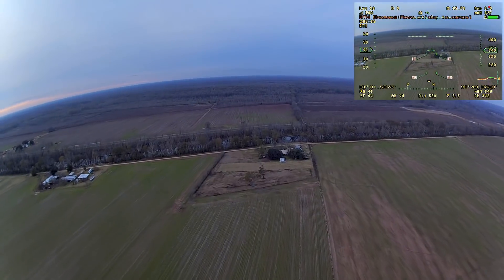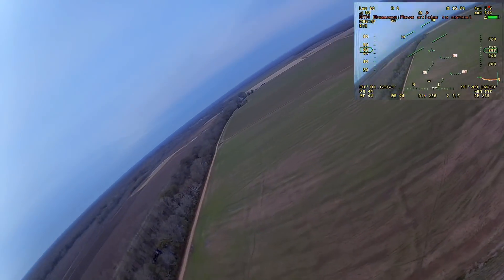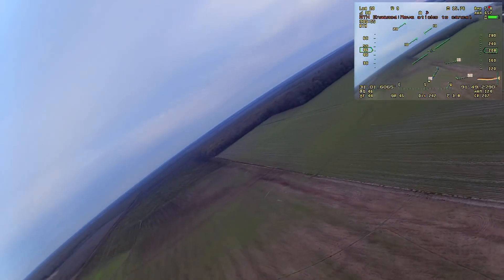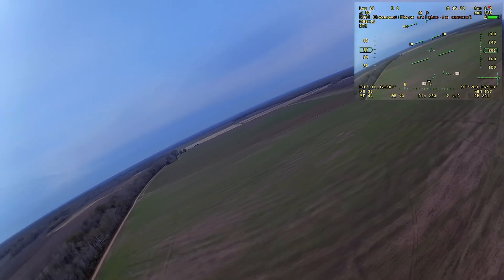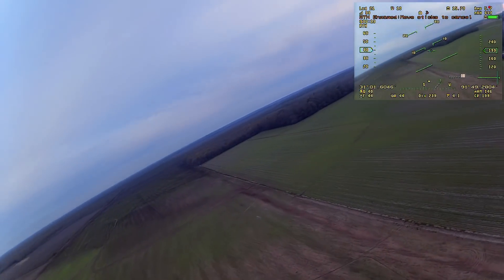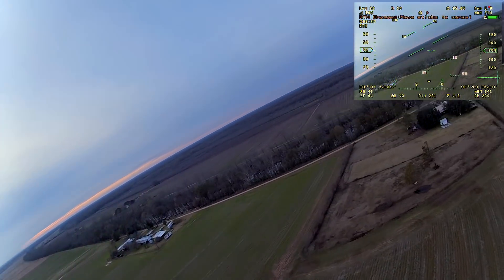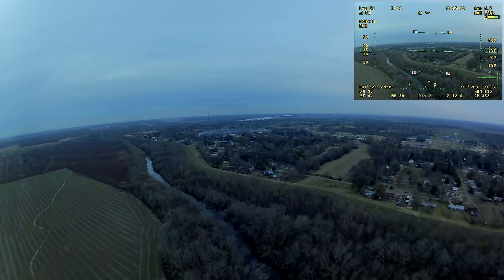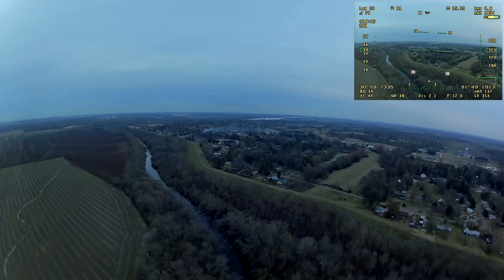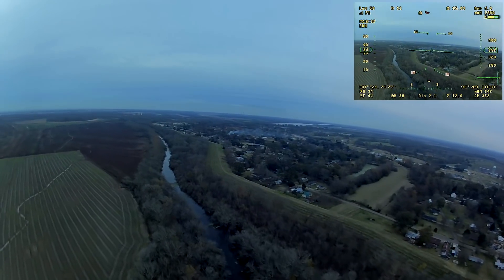Once the distance gets below 1500 feet it starts losing altitude to circle home at 200 feet. It does oscillate a little bit and descends in steps rather than one smooth descent from 400 to 200 feet, but once it settles on 200 feet it holds it well while it circles home. I could probably reduce my throttle settings a bit more to dial that in better.